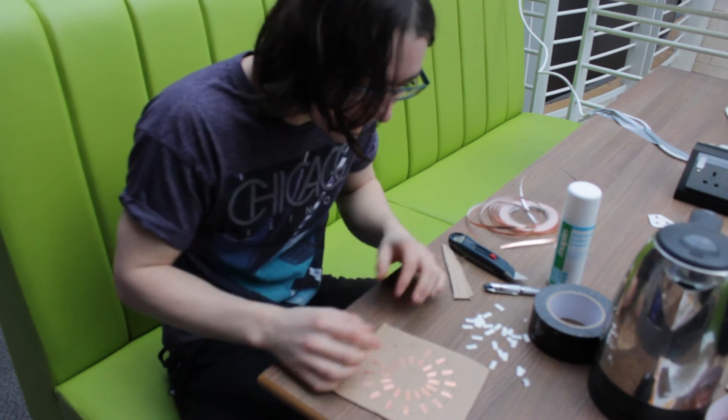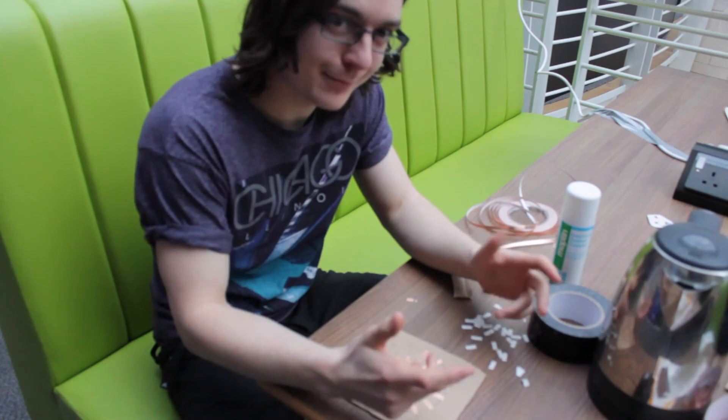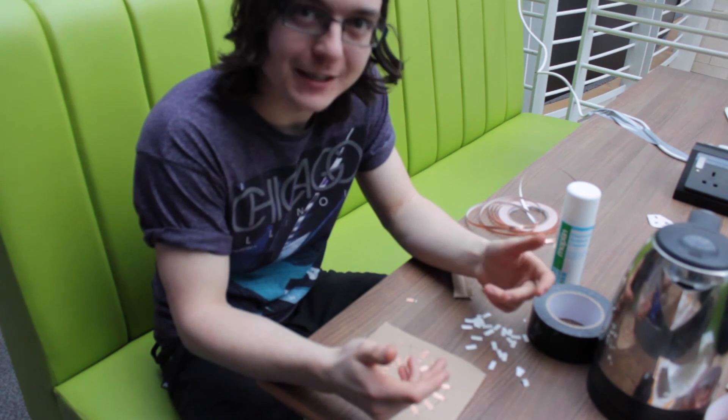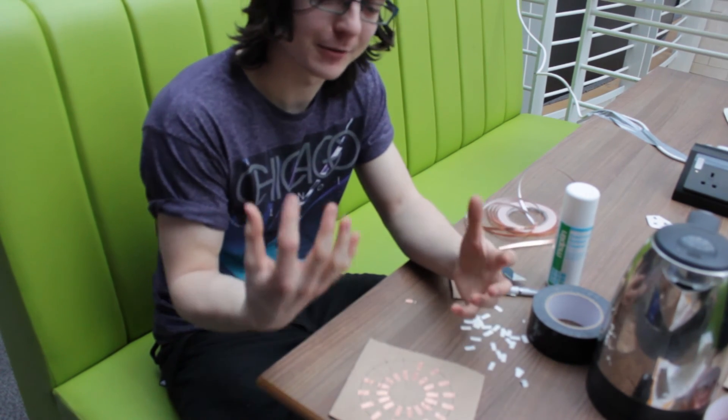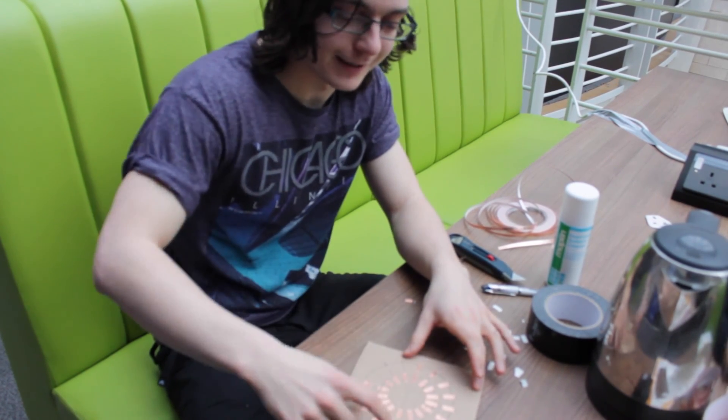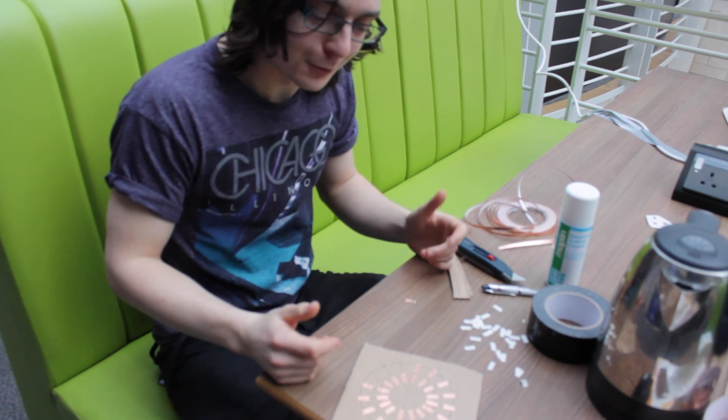We are building a human interface device — a game controller or a musical instrument. We wear gloves with copper on them, run current through that, and then you can interact with things and it will make cool stuff happen.